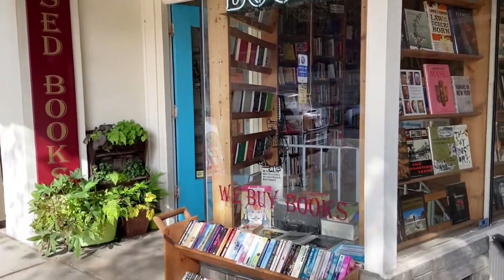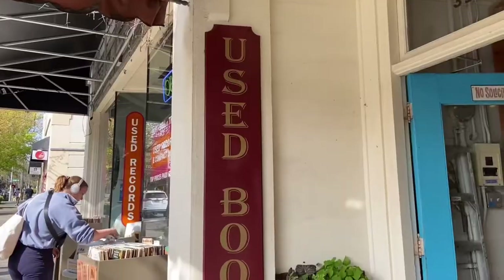Next up we're at Ophelia's Books in Fremont, a used bookstore.